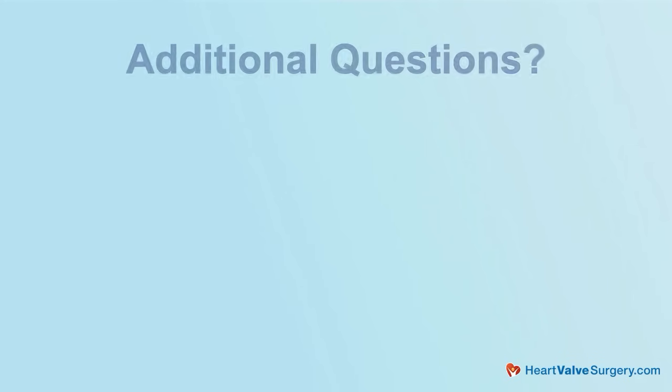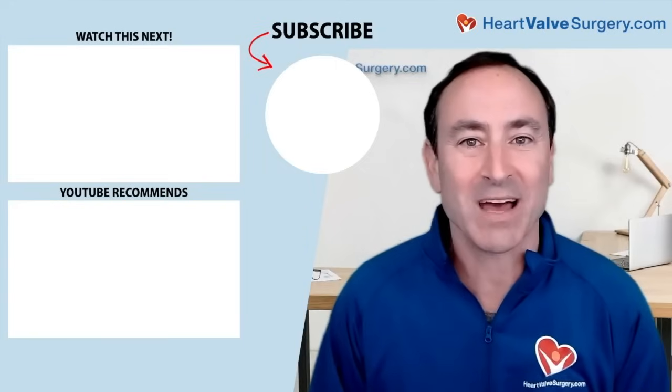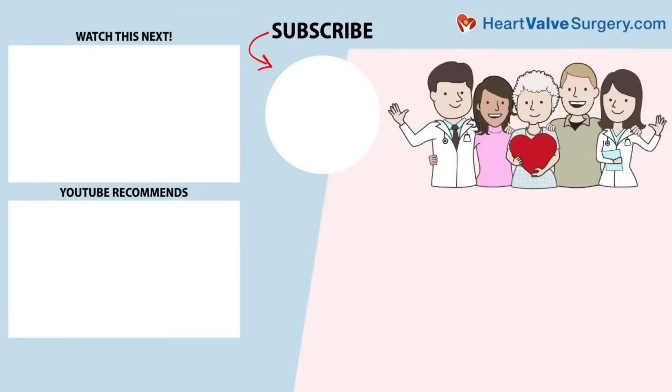On behalf of all the patients at heartvalvesurgery.com and patients all over the world, thanks so much for the work that you and your team are doing here at Cedars-Sinai to help patients with aortic regurgitation. Thanks so much for being with me today. Thank you, Adam, and thank you for the opportunity to talk about this. I hope you enjoyed that video — don't forget you can subscribe to our YouTube channel, watch the next two educational videos, or click the blue button to visit heartvalvesurgery.com.